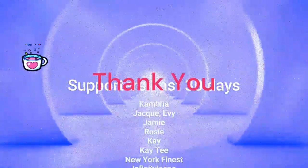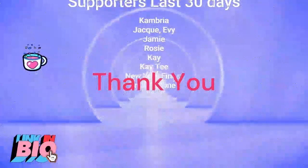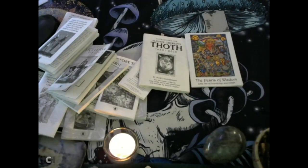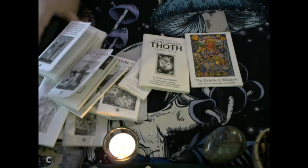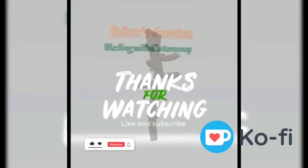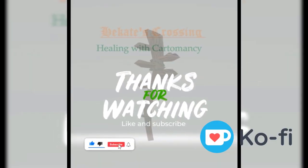That took me quite a while — nearly an hour. That's it from me. Don't forget to check the links down below, check the links on my channel, like, subscribe, and ring the bell so you know when the next video will be uploaded. Take care, blessed be, bye-bye.